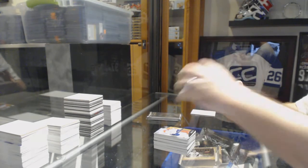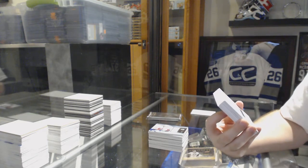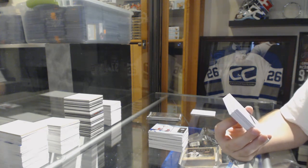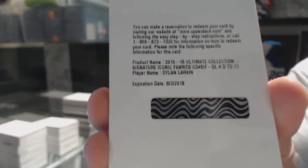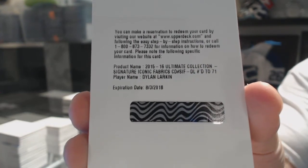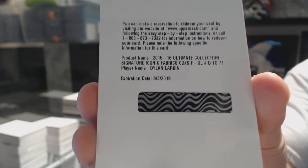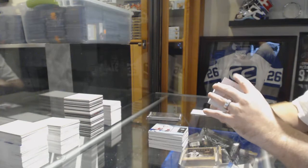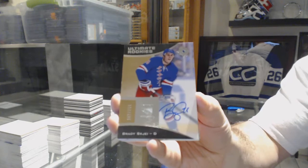That's a big card. We've got an Ultimate Collection Signature Iconic Fabrics, number to 71 for the Detroit Red Wings — Dylan Larkin, Jersey Auto to 71. That's a good one. For the Rangers, number to 299, Ultimate Rookie Autograph, Brady Shea.